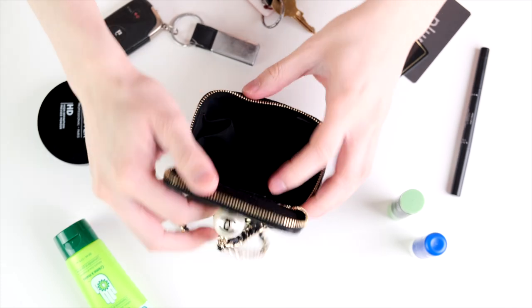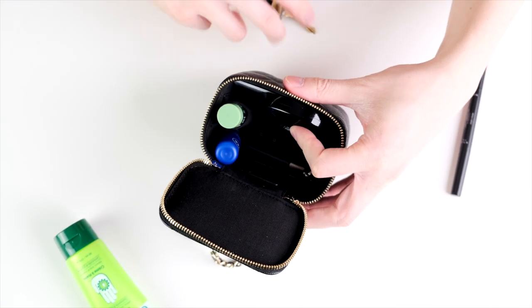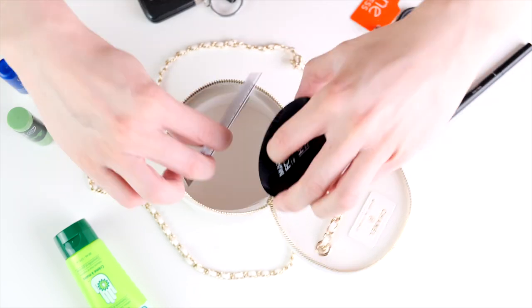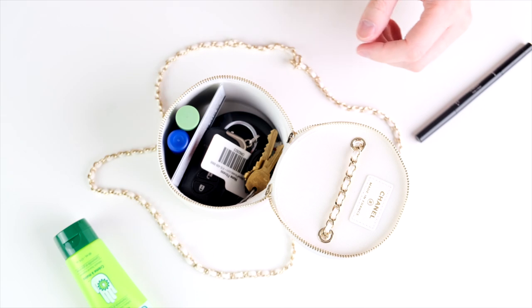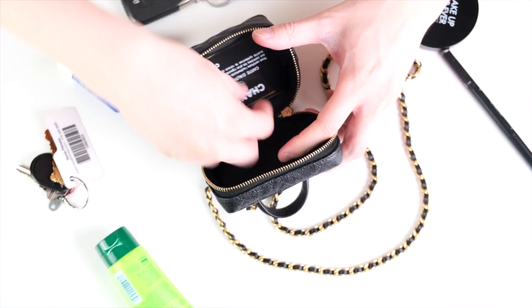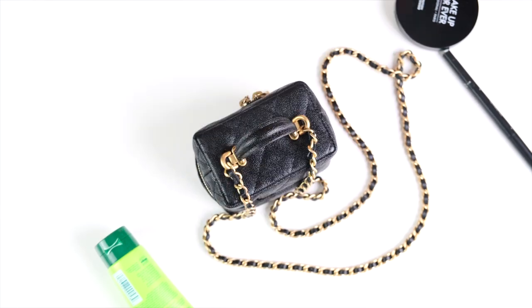Technically none of them actually passed the test because none of them fit the lotion and eyeliner. The first one could just about fit everything besides those two items. The second one was able to fit everything except the lotion and eyeliner but still had a lot of space remaining, though due to the shape of the bag you may be limited. The last one was similar to the first one but with a bit more room remaining.